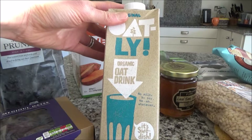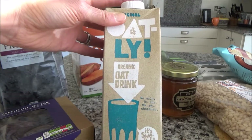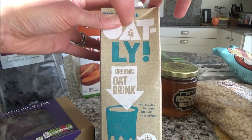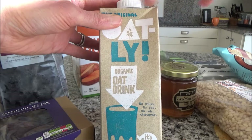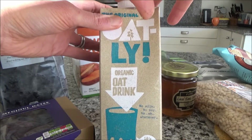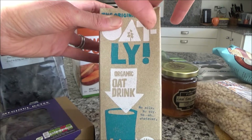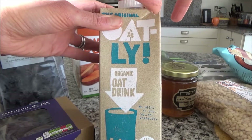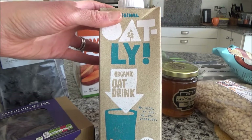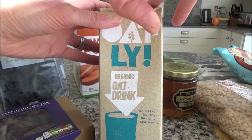The next item I'm taking is oat milk, to have with the porridge. I don't eat a lot of dairy either, so I like to take a couple of cartons for porridge, pancakes, and smoothies. It's always really handy, and again I'm never sure whether the supermarkets at our destination will sell oat milk, so I always like to have a couple in the boot of the car.